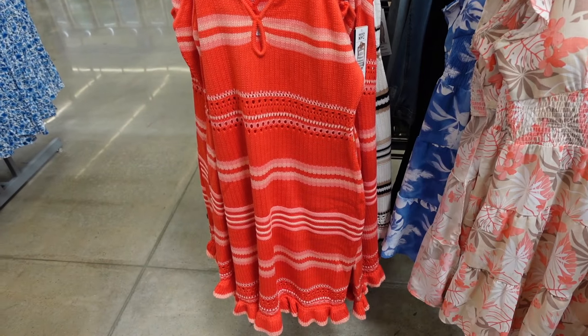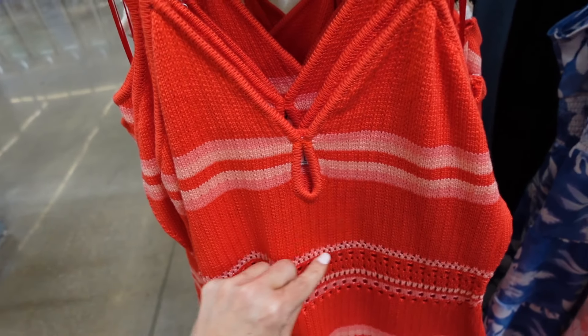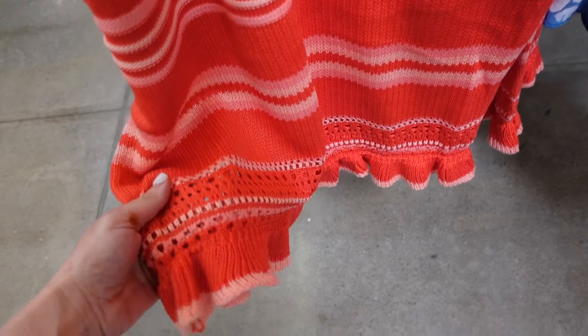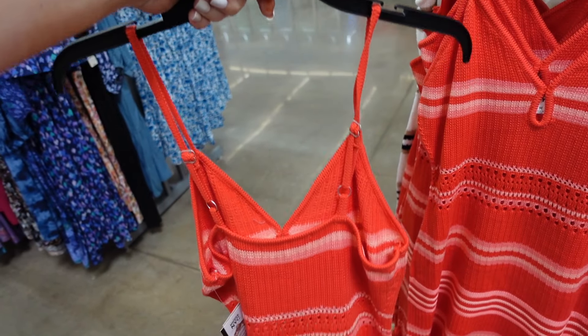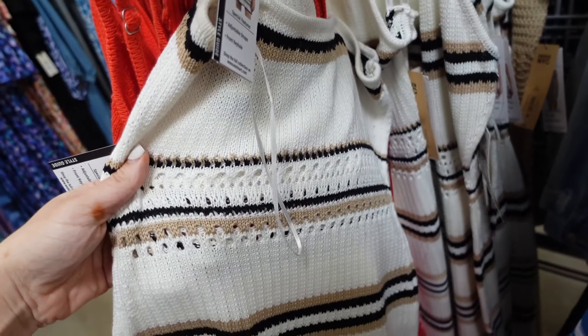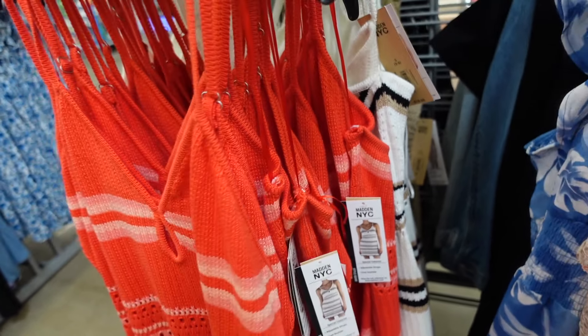New dresses from Madden NYC. These have the thin strap, that V-neckline, this little keyhole detail. Also has that open knit through the waist, fitted with that same open knit with the little tier — that's a ruffle trim. Squared in the back. In the red and pink, also in the white, black, and beige. These are going to be $19.50.